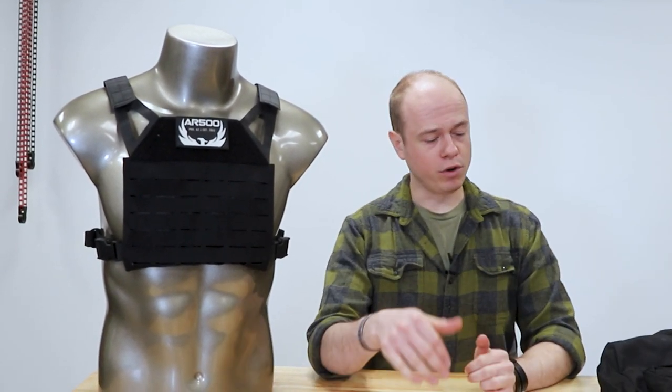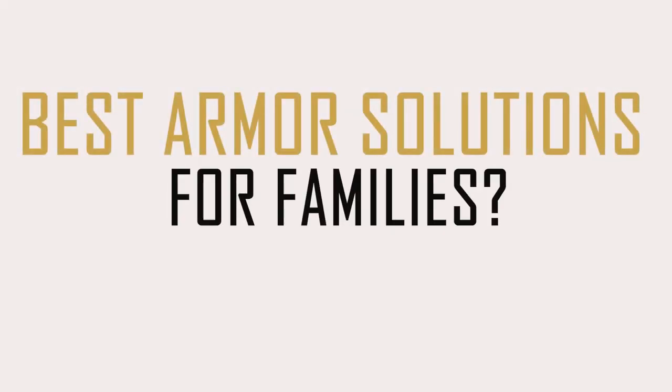We're going to take a couple minutes today to answer some more questions that we see on social media. One of the big things we're running into now — a lot of people are asking what carriers can I get to outfit my whole family with body armor, or what kind of options do you guys have if I want to get armor for my whole family? So we're going to take a couple minutes and answer that real briefly.